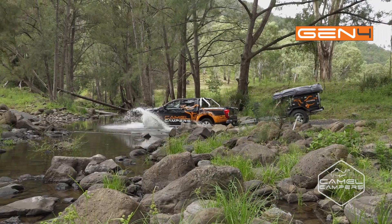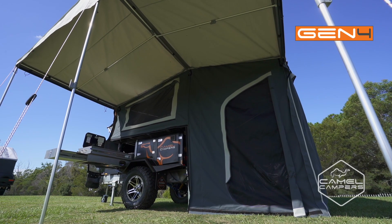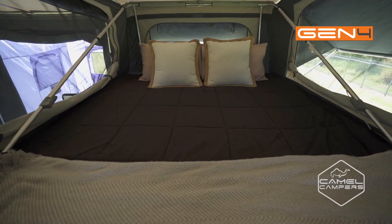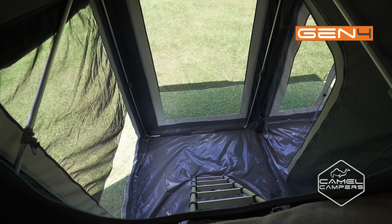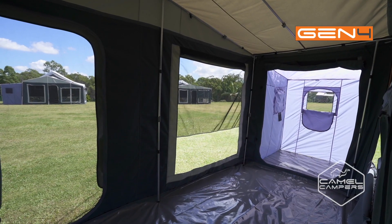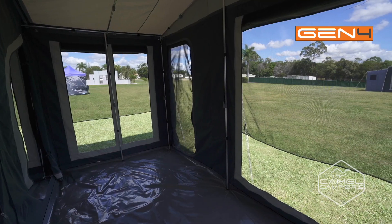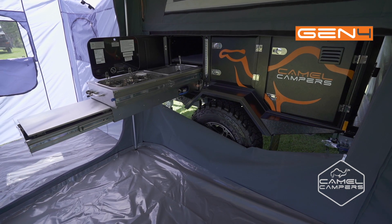For a small camper, the Beachcomber SF is big on living space. A large internal area in the main tent means you've got plenty of space for privacy in just the basic setup. By erecting the annex you can enjoy an additional 2m by 4m area to add bunks and enclose the kitchen area for privacy or shelter from the elements.